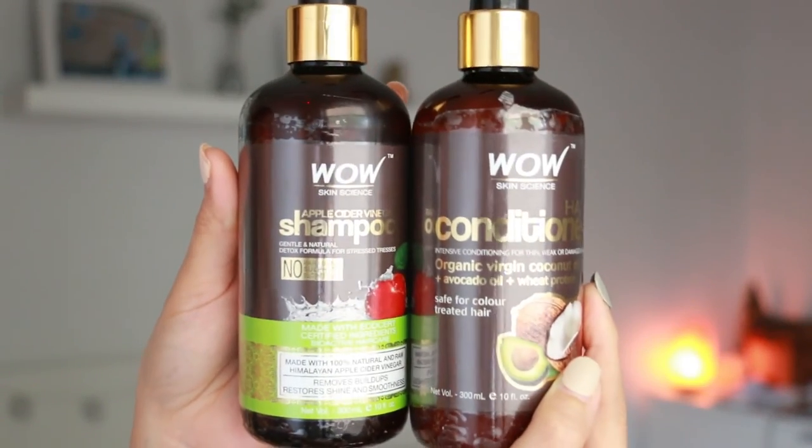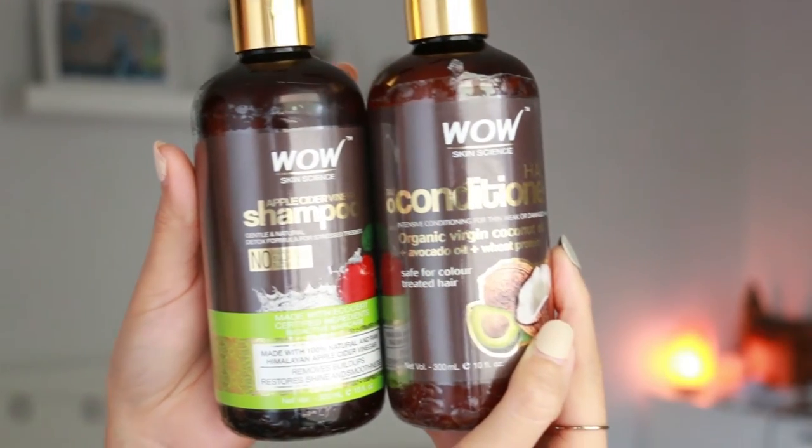They smell so lovely — both smell so good, but especially the shampoo. When I first opened the bottle it was like wow, like heaven. It's kind of like apple, like a fragrance perfume — I don't know how to explain it, but it smells amazing.